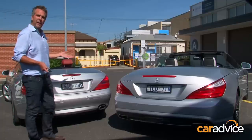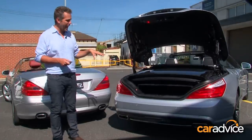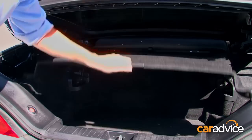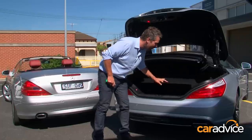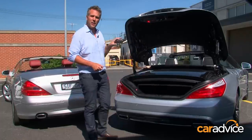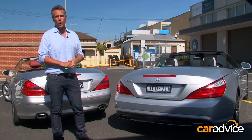But now with your roof down, how do you know your golf clubs are going to fit? Well, the SL has got a very handy little cover that shows you that anything that fits underneath it is yours to keep for that weekend away — making sure that the Mercedes-Benz SL is still one of the world's great tourers.